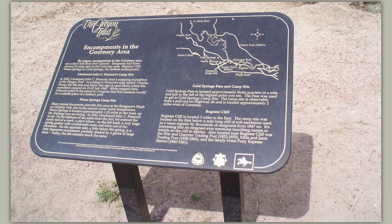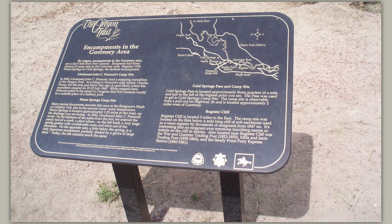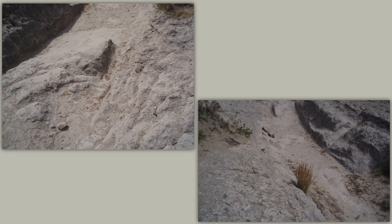Immigrants had three choices of campsites in the Guernsey area: Register Cliff, Warm Springs, or Cold Springs — the farthest encampment. In 1842, Lieutenant John C. Fremont led a mapping expedition of the Oregon Trail. According to Fremont's mapmaker Charles Proust, the flat area just below this sign is most likely where the expedition camped on July 21 through 22, 1842. While camped here, Fremont noted in his report to Congress that Fort Laramie would be a suitable place for a military post. And we will take you to Fort Laramie — John C. Fremont is one of my favorite explorers of American history.